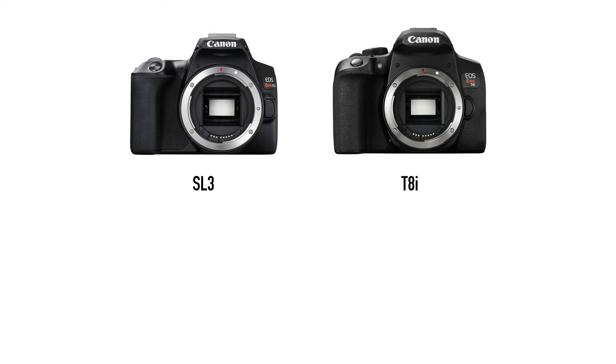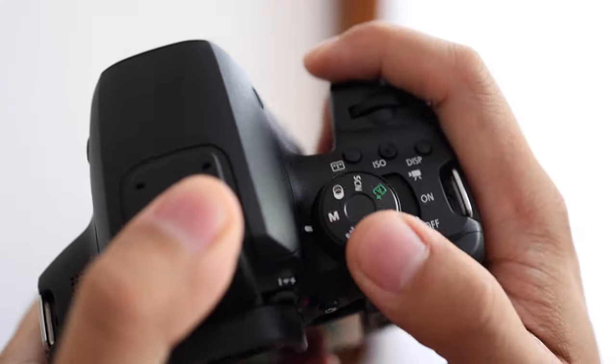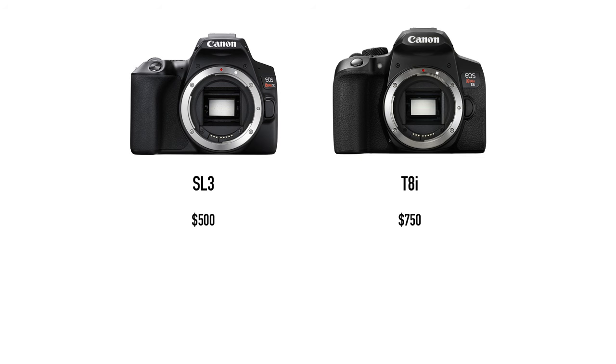If you stumbled upon this video trying to figure out which Canon camera to buy, let me clear things up while going over the specs. Canon currently sells the SL3 for $500 US and the T8i for $750. The T8i has a slightly bigger body with more buttons, so as you become more advanced it will be easier to change settings instead of just letting the camera do the work. Some might also find it more comfortable to hold. There's no difference in image quality between these two — they both have 24-megapixel sensors. Even the video specs are pretty much the same, except the SL3 cannot shoot 1080p at 24 frames per second.